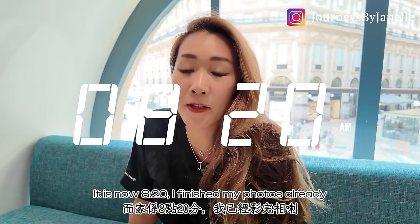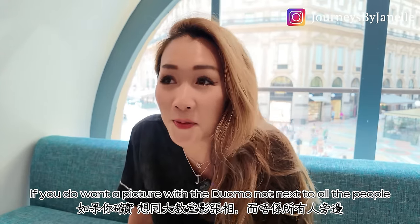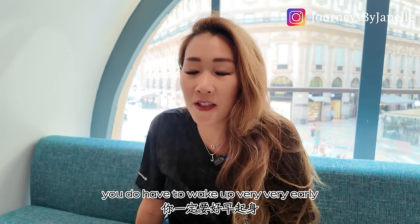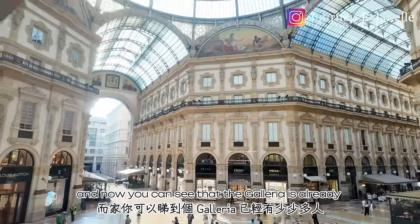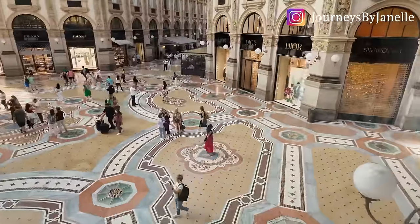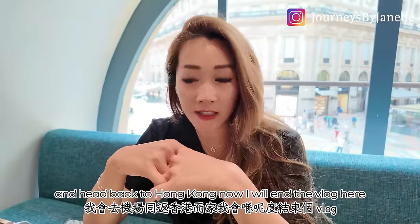It is now 8:20. I finished my photos already, but if you do want a picture with the Duomo not mixed with all the people, you have to wake up very, very early. The Galleria is already getting a little bit crowded. After breakfast, I'm going to head to the airport and back to Hong Kong. I will end the vlog.